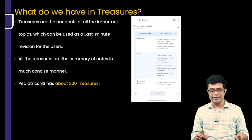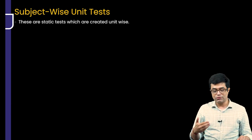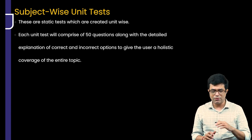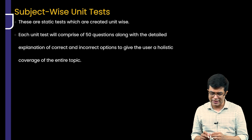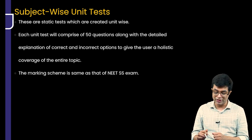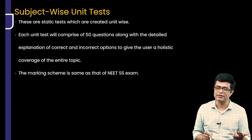The Pediatric SS program has about 300 plus Treasures incorporated. Additionally, subject-wise unit tests have been added — these are static tests created unit-wise with about 50 questions each with detailed explanations. They give you not only holistic coverage but also tell you where you stand. The marking scheme of these unit tests is also based upon the NEET SS exam pattern.